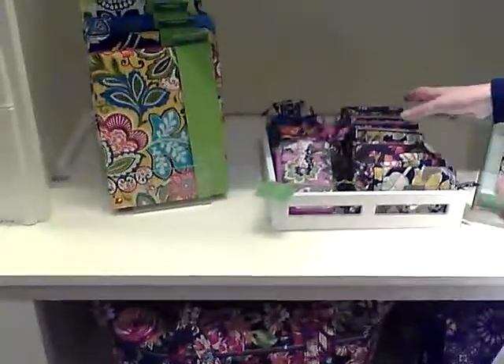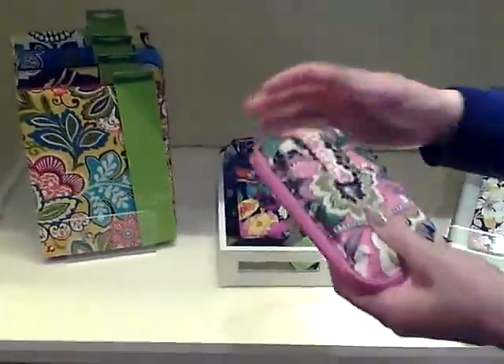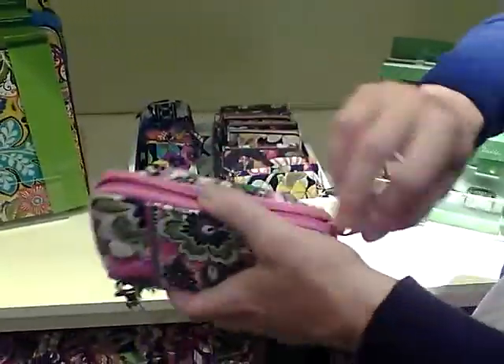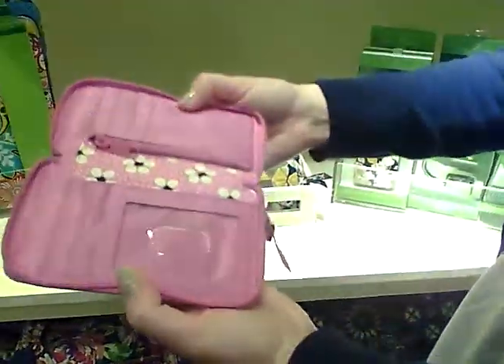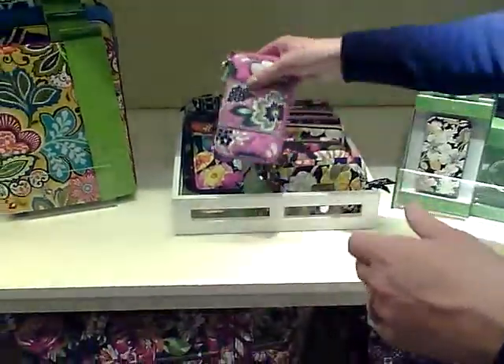We also have a few other things that are great for tech. For example, this is our carry-it-all wristlet. You can easily slide your phone in there, and it's kind of a little wallet and a wristlet all-in-one. So that's the carry-it-all wristlet, and that's some of our tech items.